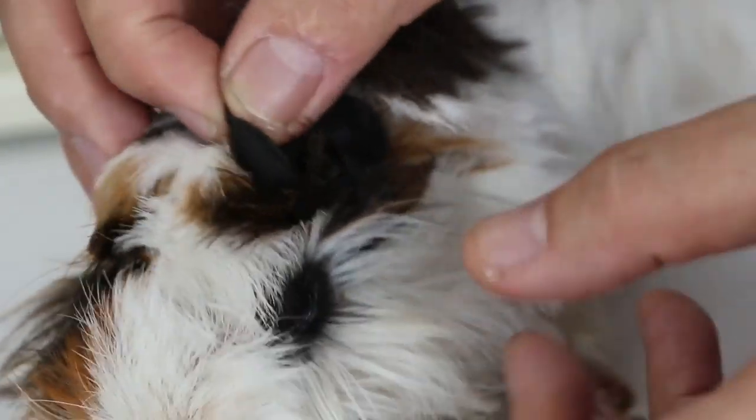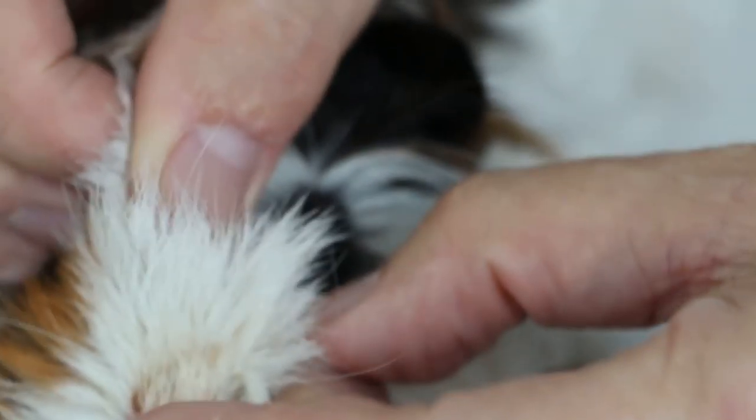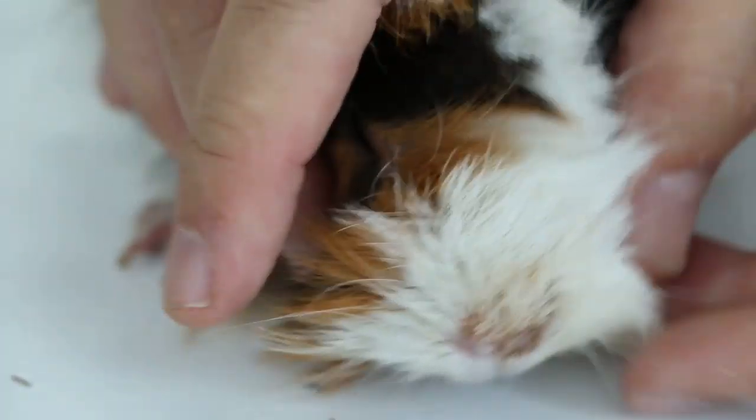The guinea pig was rubbing the ear, and then the eyes became red and infected. You can see eye discharge here — very dirty. The left eye is particularly affected. Compared to the right eye, the right eye has a bit of discharge also. On this day the owner must know how to take care of the eyes and the ears, otherwise the infection will worsen.